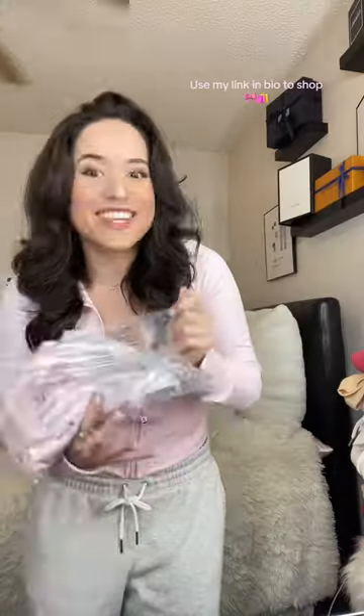First, let's start off with the Swiftlys. I got two of these — the Long Sleeve Cropped Swiftly in Strawberry Milkshake, and then I got the Short Sleeve.